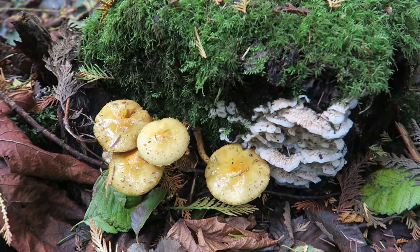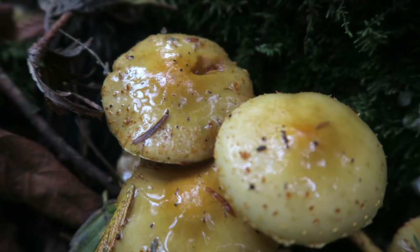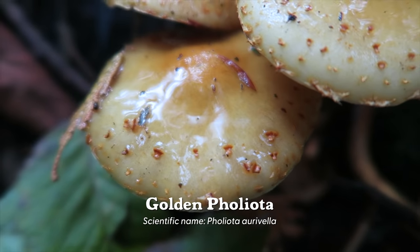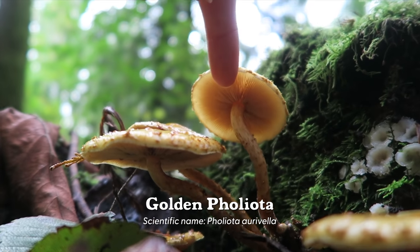Check out these mushrooms! This one — very yellow and they look so oily and so tasty! Sometimes it's tricky to identify mushrooms, but I'm pretty sure these are Pholiota arevela.